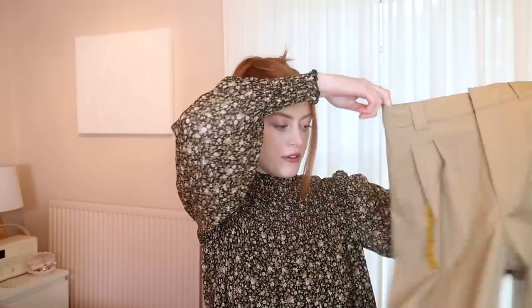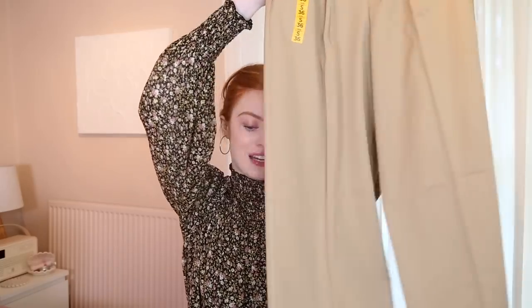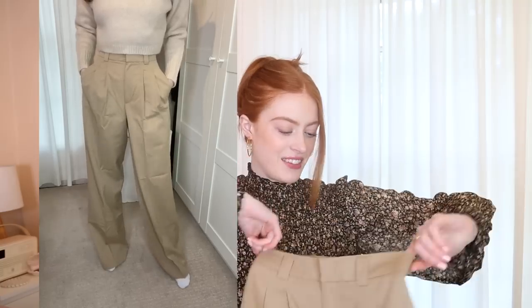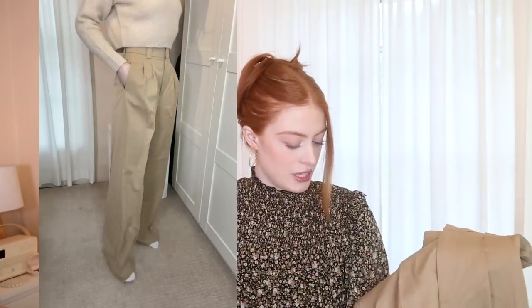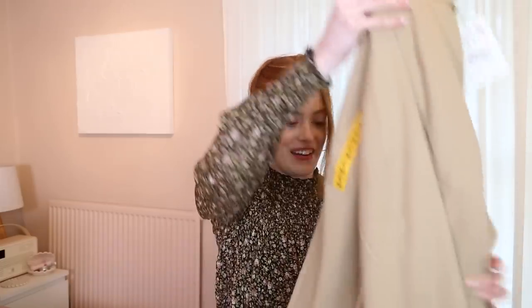I also picked up these granddad style trousers, but I'm not sure how much I'm going to like these or if they're going to fit very nicely. They're in quite a lightweight fabric, but we'll see when I try them on if they're any good at all.